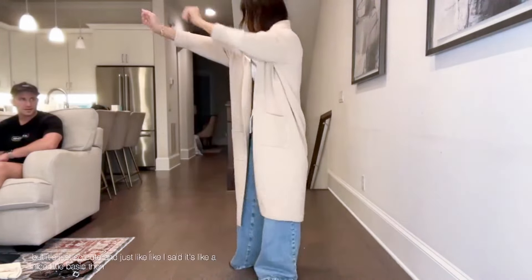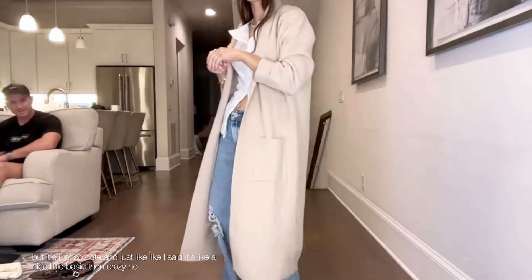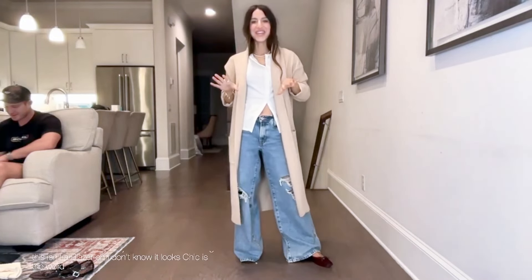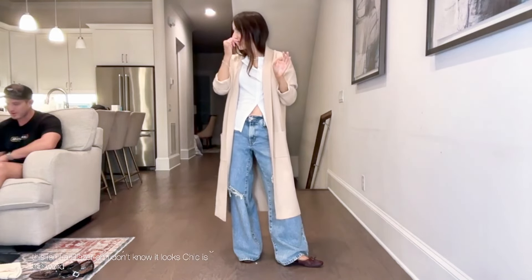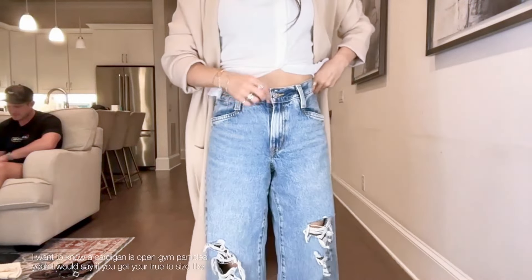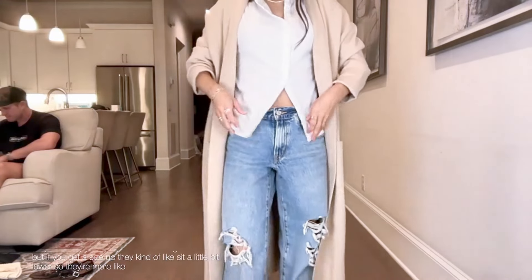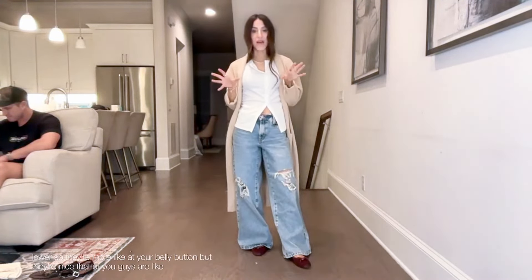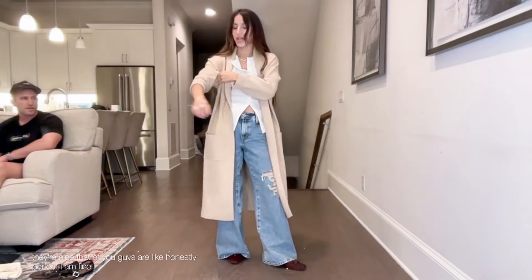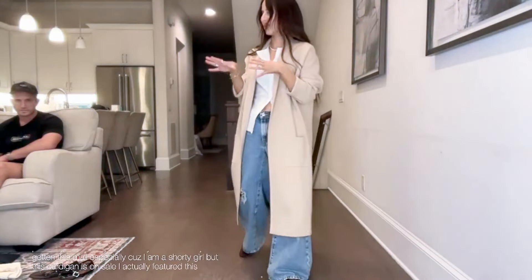Oh, it's a cardigan, Brandon — it looks chic, very boss lady. This cardigan is so chic. If you get your true size they'll sit by your belly button — high-waisted. If you size up they sit a little lower. They're nice denim, honestly perfect. I'm 5'1 and they fit me nicely. The cardigan is so soft — I sized up to a medium, probably should have gotten the small since I'm a shorty. But the cardigan is on sale, I featured it this morning too.